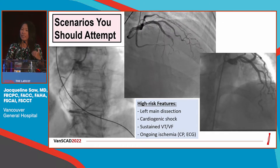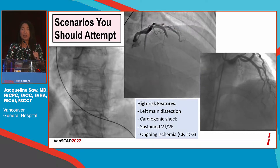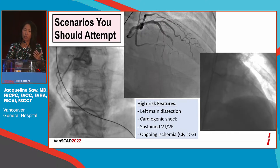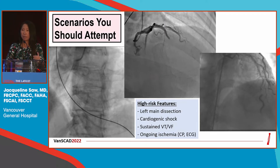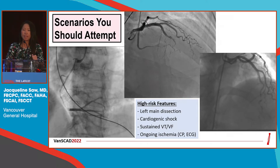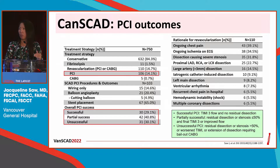The key scenarios where we need to intervene are typically when patients have hemodynamic instability, they're in shock, they have recurrent VT/VF, they have ongoing ischemia or ongoing chest pain. When we look at patients who did undergo PCI — now this is in the era where we've already been getting the message out that we shouldn't be intervening routinely — the revascularization rate with PCI is only 14%, and the rate of success is about two-thirds.